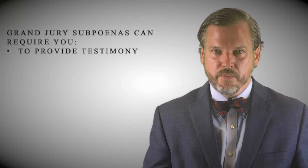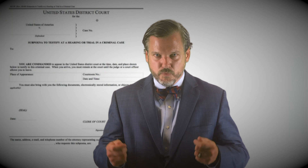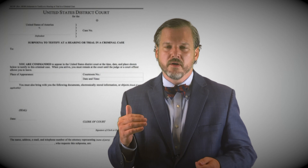What is a grand jury subpoena? It's a document delivered to an individual requiring them to either appear before the grand jury and testify about things that they know, or to deliver documents or other material evidence to the grand jury that they can inspect.